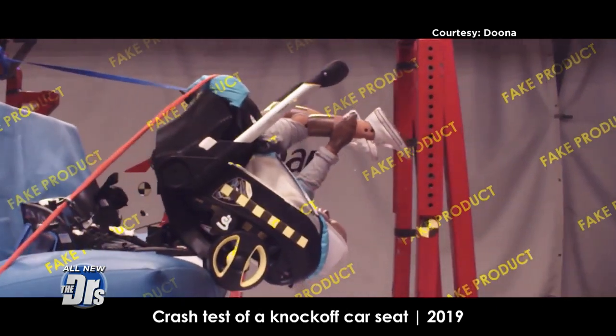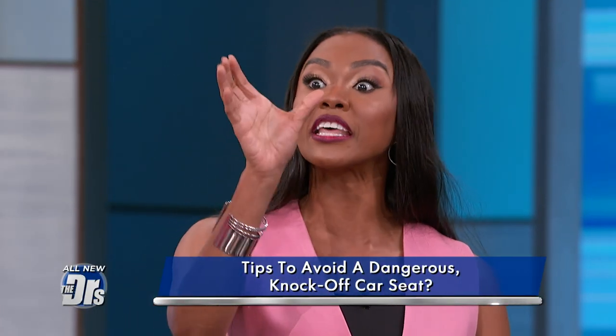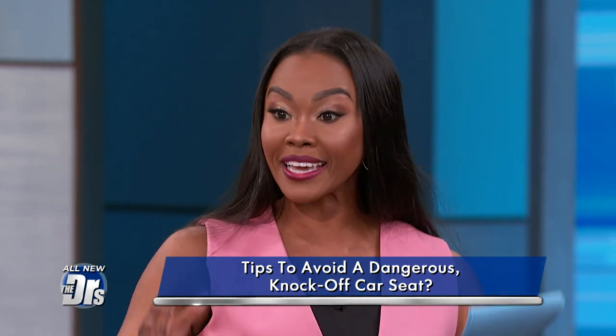Parents think they're doing the right thing and just saving a little money. But if you want to save money or don't have money for a car seat, know that there are programs that offer reduced price or even free car seats. And if you want to know you're picking something reliable, you can go to the American Academy of Pediatrics website — they have a list so you can confirm the car seat you're choosing is safe and approved for use in the United States.